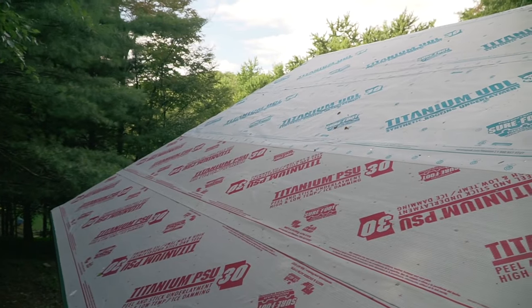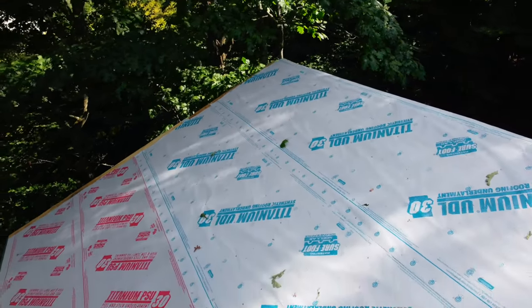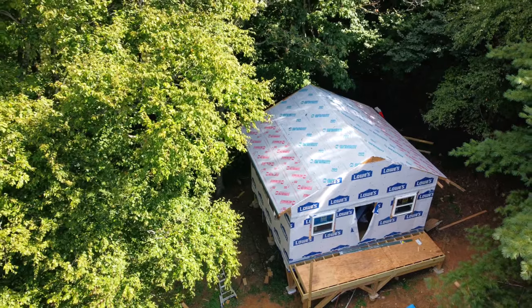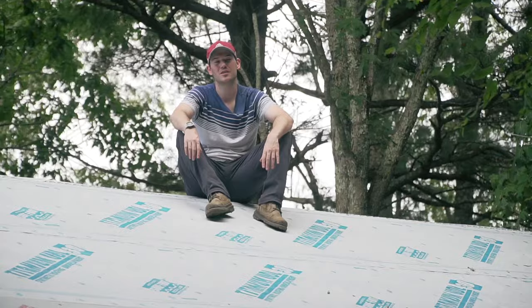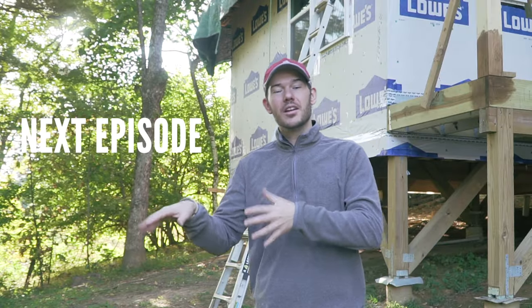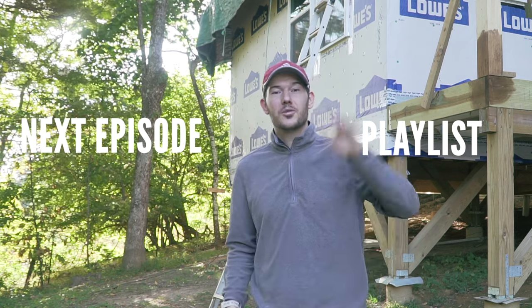I'm finally done installing the roofing underlayment. It was definitely very brutal work — it took me two days nonstop to do it. Getting a friend or family member to help would be very valuable, but I just proved that even if you're by yourself, you can technically get it done. Now it's pretty much good to go — it's going to be protected from the elements. What a great feeling to not have to worry about rain after all these months of pushing water off my cabin floor with a broom. Those days are over. Next time I will be putting the heavy timber front porch together. So click here to see that episode, and if you're new, click on the other side to see the whole cabin series playlist. I'll see you next time for some more cabin building.